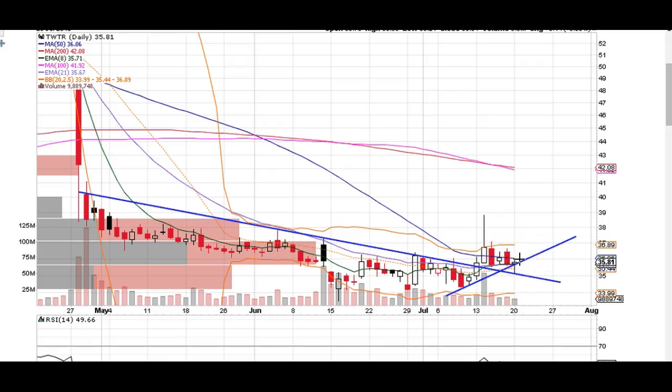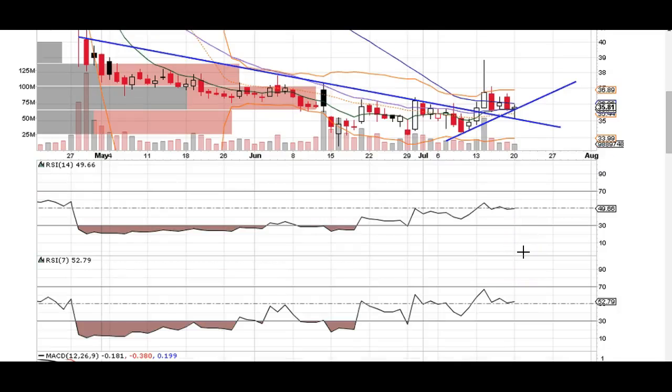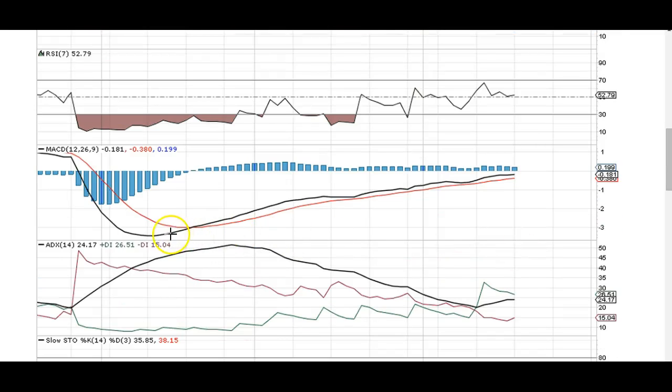I'm looking for a little bit of a breakout here on Twitter sometime in the near future. I'm not sure when it's going to happen, but I think we're going to retest these highs at 39 in the next week or two. We're also making higher lows — higher low, higher low, and I believe this is going to be a higher low as well, and we're going to break and hold over the 50 line finally.